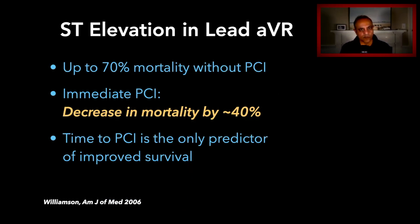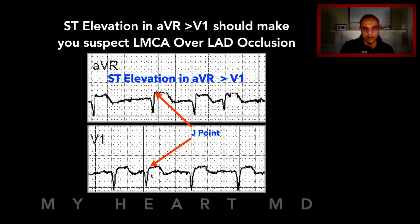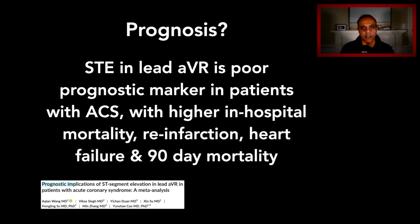The consequences are quite great. Mortality is high — up to 70% in patients who don't receive PCI — yet with immediate PCI, that mortality can be significantly reduced by about 40%. Remember that time to PCI in these patients is the only predictor of improved survival. Looking at the baseline here, the TP segment and J point is about two millimeters up — that's not artifact. Looking at V1, there is a one millimeter elevation, not as great as AVR, but still elevated. That itself is a significant finding.